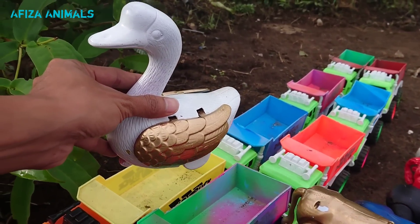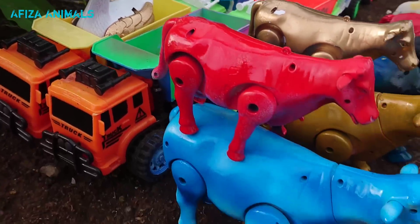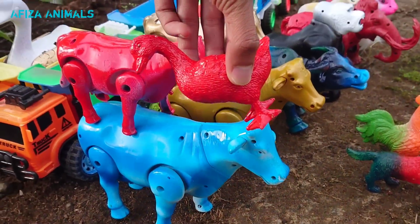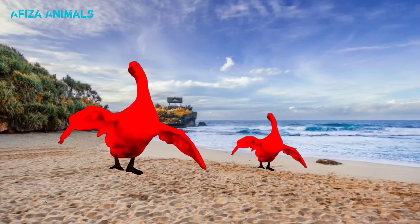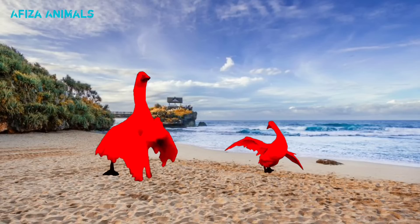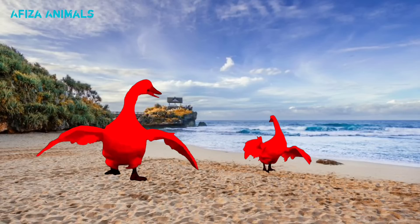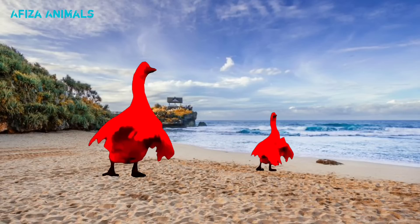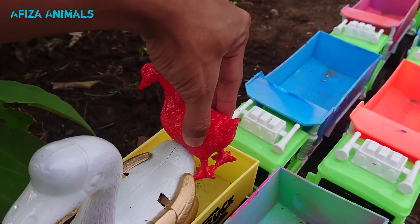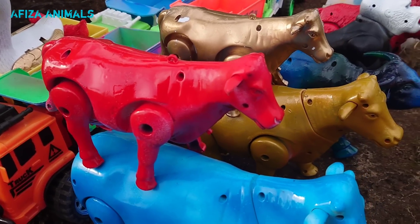Lucu sekali teman-teman, kita naikkan ke truk warna kuning. Mantul! Wow, lihat ini, ada bebek warna merah teman-teman. Lucu sekali, bebeknya lagi berjoget. Mantul sekali, kita naikkan ke truk!